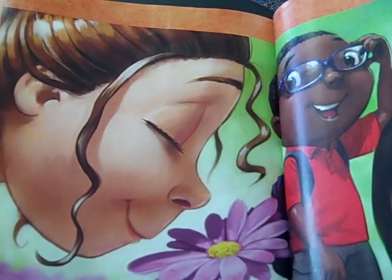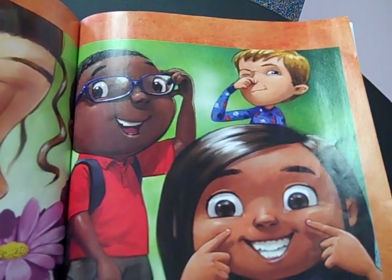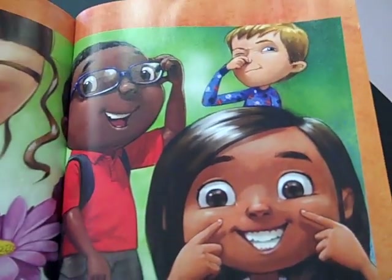Luckily, you don't have to choose. The nose on your face will always be a people nose. It will be what you need to breathe and sniff all the scents around you. It's the perfect place to rest glasses if you need them to see better. Best of all, your nose is just what you need to look like you.